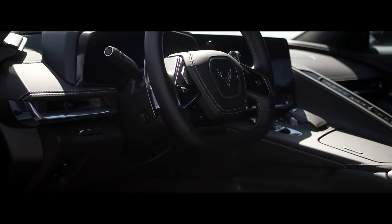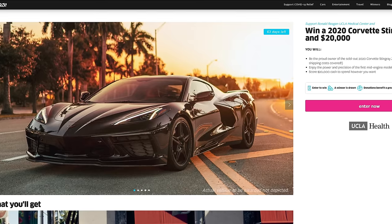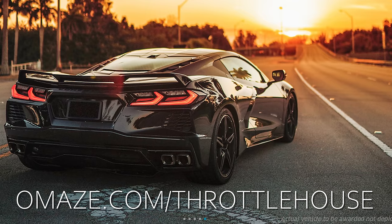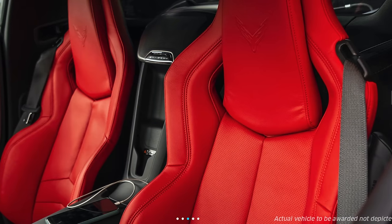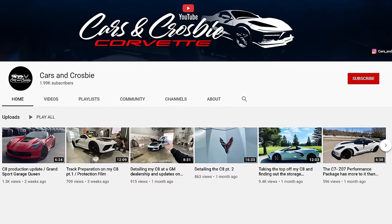And if you saw our road test, you'll know that we've partnered with Omaze to give away a C8 very similar to this one and US$20,000. We'll chat more about it at the end, but for your chance to win, you can enter at omaze.com/throttlehouse. And thanks to Morgan from Cars and Crosby for allowing us to feature his car.